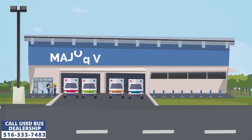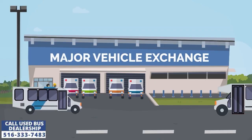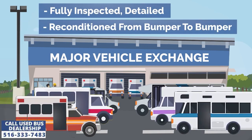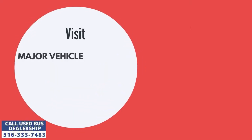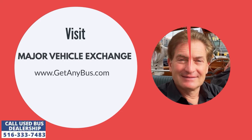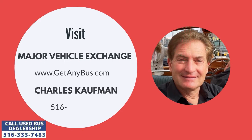Major Vehicle Exchange is a used bus dealership that has sold its minibuses to travel enthusiasts across the United States for many decades. Our second-hand buses for sale are reconditioned from bumper to bumper and give buyers the confidence their vehicles won't break down unexpectedly in the middle of nowhere. For more information, visit Major Vehicle Exchange at www.getanybus.com and call the owner Charles Kaufman at 516-333-7483 today.